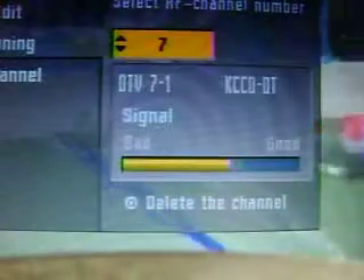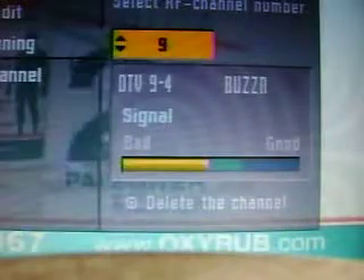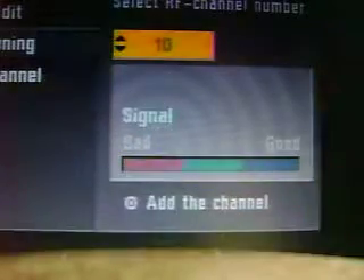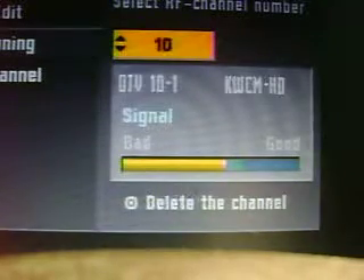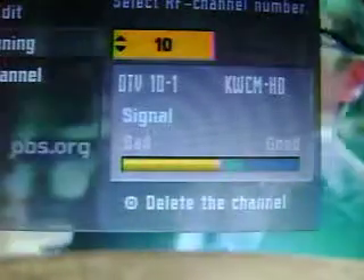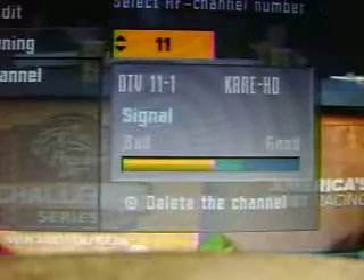We've got RF 7, and then I'll check Channel 9 signal — that's KMSP out of Shoreview. We'll check Channel 10 out of Apple Valley. We'll check KARE 11 out of Shoreview.